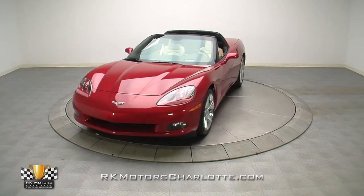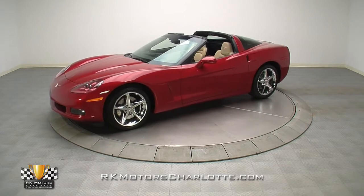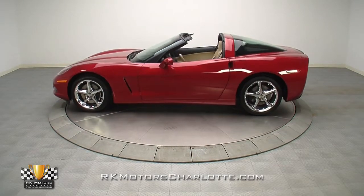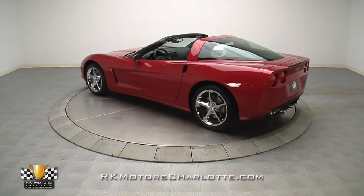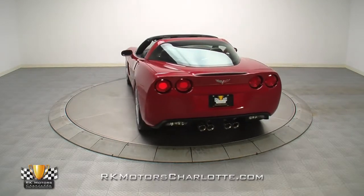This one-owner, essentially brand-new 2012 Corvette Coupe packs excellent track capability in a comfortable and luxurious car that can be driven every day. With only 87 miles on its digital odometer, this showroom-fresh Corvette Coupe is an as-new garage queen that's assembly-line perfect in virtually every way.